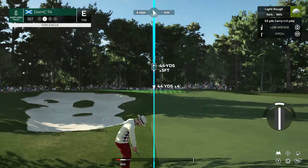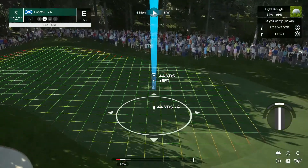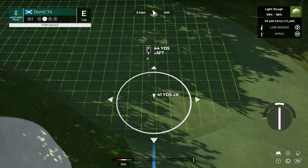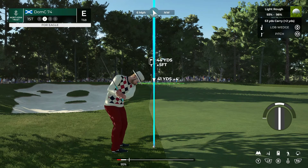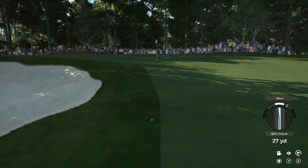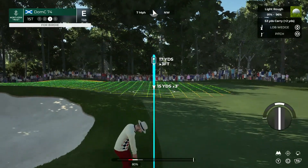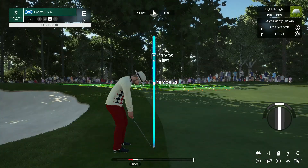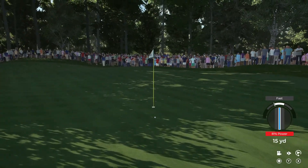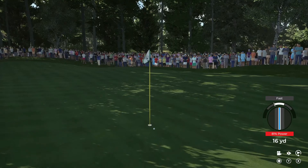It's not so much a putting contest usually at TPC Boston as it is a ball striker's paradise. So I think you're going to see the better ball strikers on the PGA Tour rise to the top. Is it a ball in place golf course or bombs away? It's both. I don't think it really suits one or the other, but let's face it, I'm going with the bombers. Can't wait to find out what happens here.